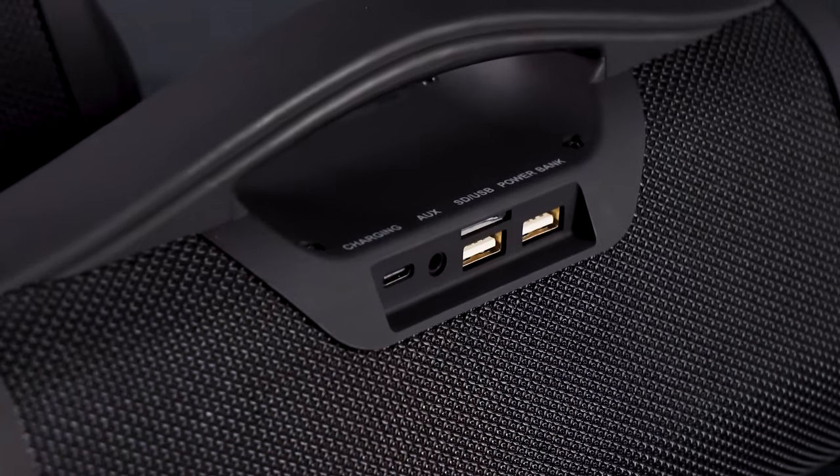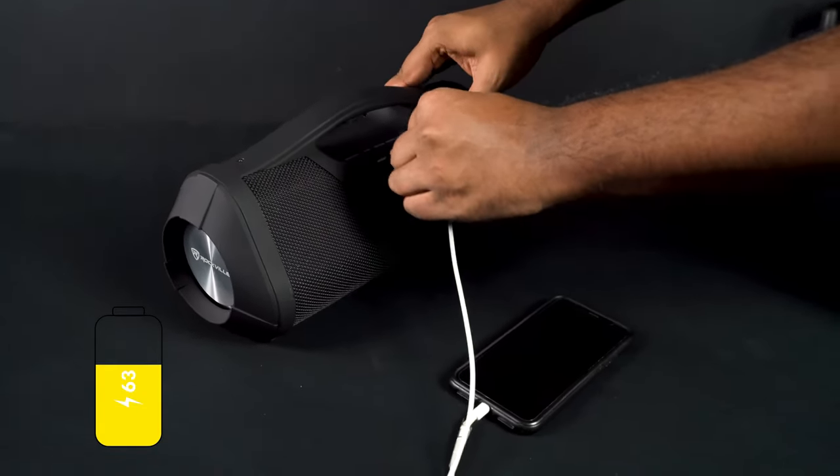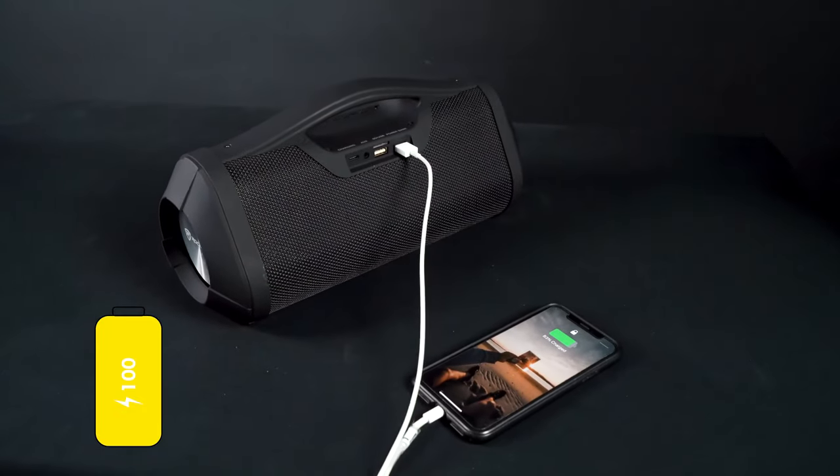Another cool feature is a USB power bank so you can charge a phone or tablet off of the speaker whenever you're on the go.